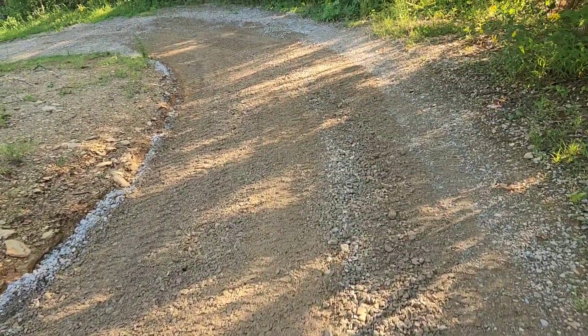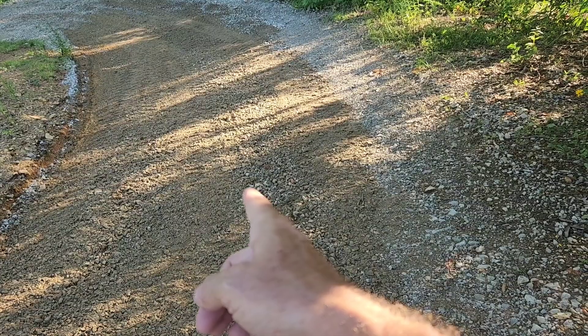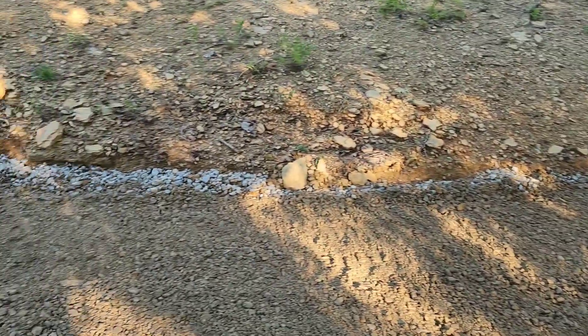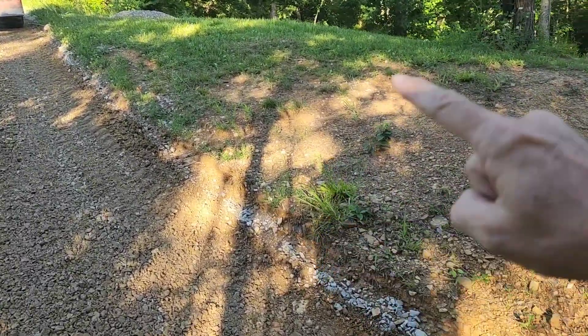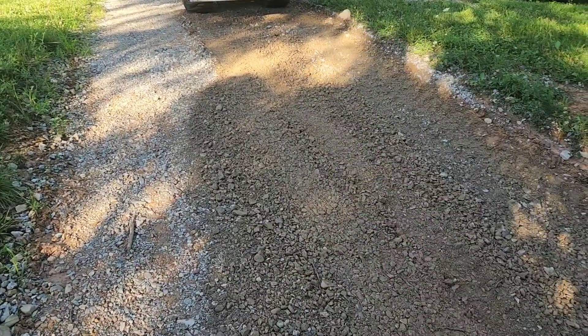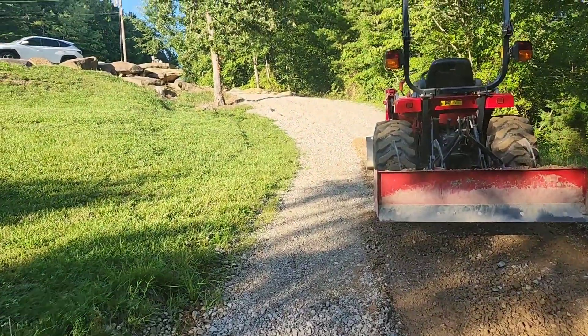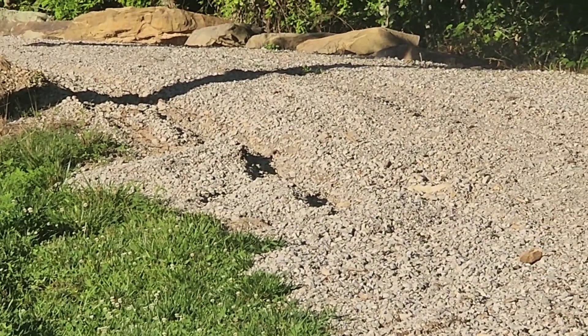Ideally what we would want is a crown in the middle of this, so it slopes both ways, but this is all uphill, and all the way around this driveway all the way down is high ground on both sides. It humps way up there about four feet before it goes on down the hill. So what it does is it creates a washout all the way down through here — you've seen that big one up there. You can even see those shadows from the ruts and how deep that is. We'll get that worked up, and that'll about do it.